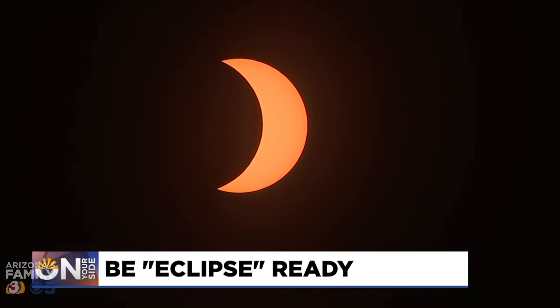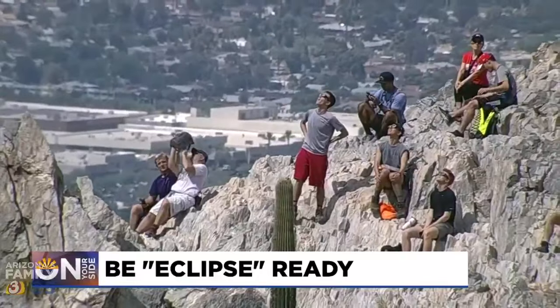We are not in the path of totality here in Phoenix. Sari Custer is the chief of science and curiosity at the Arizona Science Center. She says we won't see a total eclipse, but we'll still get a pretty good show here in Arizona — about 64% coverage where the moon is blocking the sun.